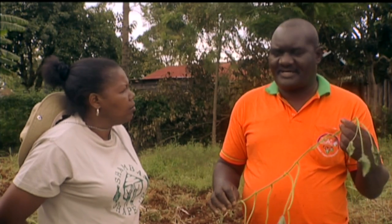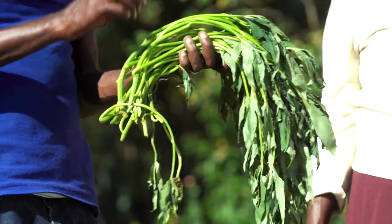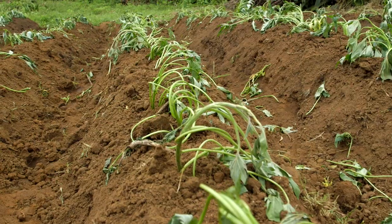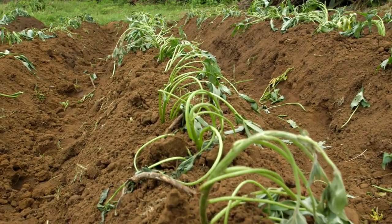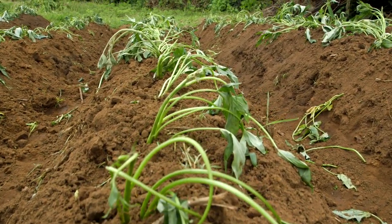Do you need to use fertilizer? The beauty of sweet potato is it doesn't require fertilization, but we encourage farmers to apply manure. When is the best time for planting? Look and see when you normally receive your rains, then prepare in advance. Your planting material should be ready, your land should be ready, so that when the rain falls, you also do the planting.